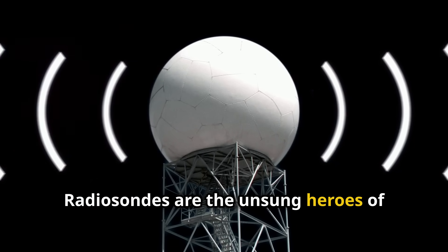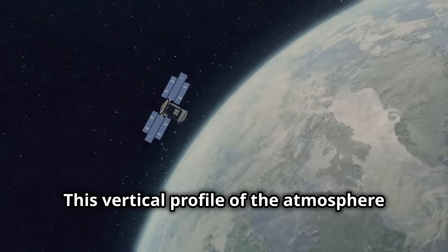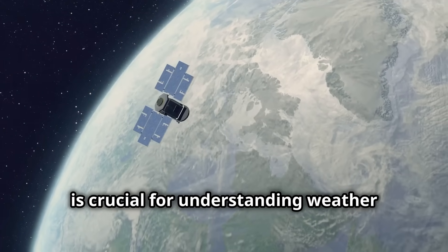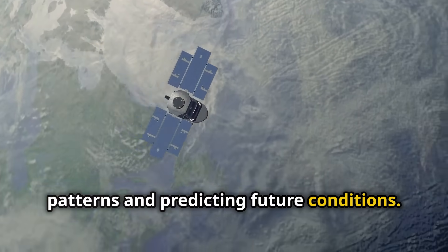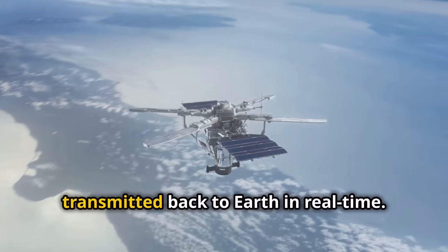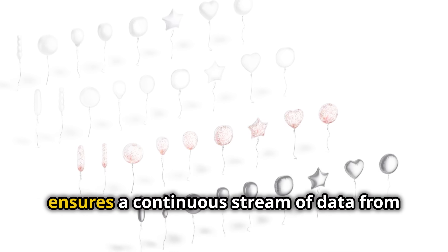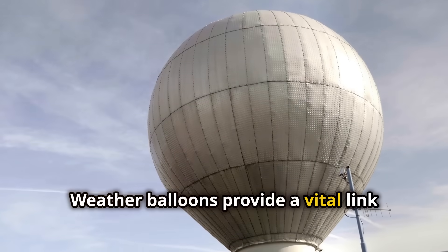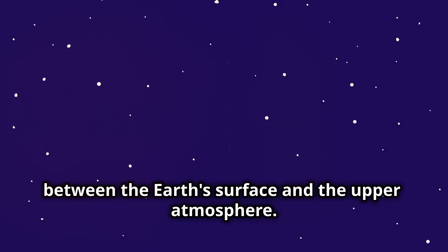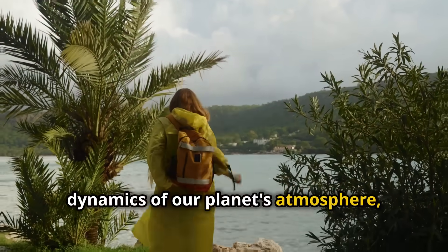Radiosondes are the unsung heroes of weather forecasting. As they ascend, they measure atmospheric pressure, temperature, and humidity at various altitudes. This vertical profile of the atmosphere is crucial for understanding weather patterns and predicting future conditions. The data collected by radiosondes is transmitted back to Earth in real time. The regular release of weather balloons ensures a continuous stream of data from the skies, offering a unique perspective on the dynamics of our planet's atmosphere.